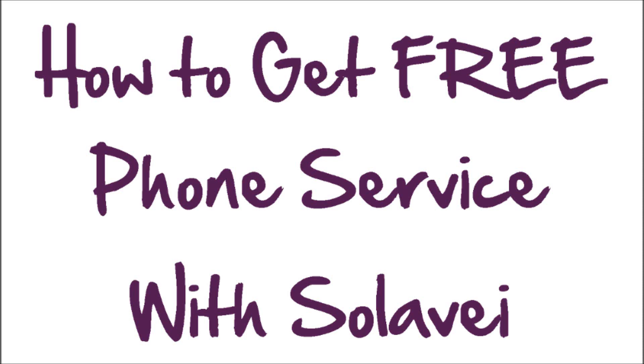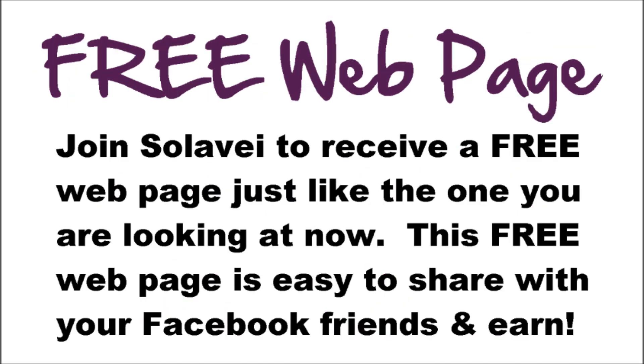We have spent thousands of dollars to develop a great system that we are going to give you absolutely free, that will make it easy for you to quickly eliminate your monthly phone bill and get free phone service each month. If you want to take it even further and have your own home-based business, you can also use our free system to do that. When you join Solovey for as low as $29 a month, we are going to give you a free webpage just like the one you are looking at now.